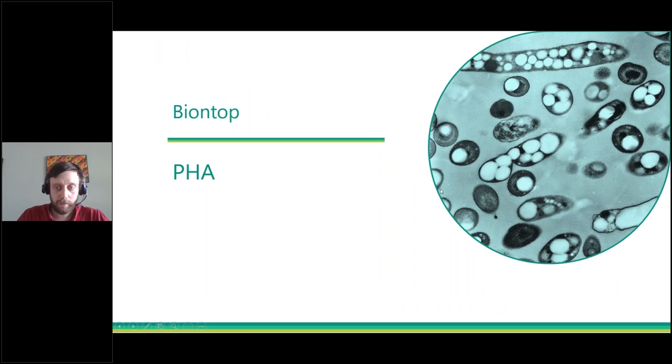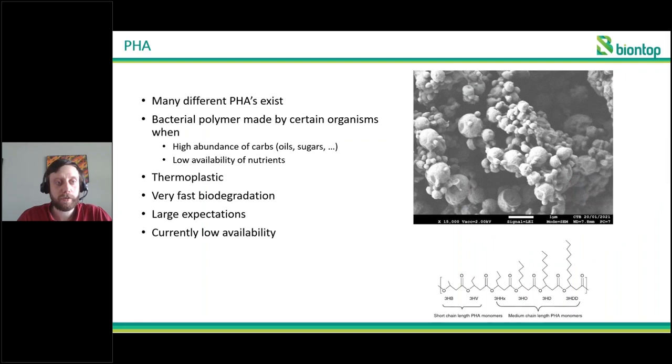I have been talking about PHA quite a bit already, but the question now is: what exactly is PHA and why is it such a novel and powerful new polymer? PHA is not just one type of polymer — it's actually quite a large group of different types of polyhydroxyalkanoates. These are bacterial polymers made by certain organisms. They don't always produce this; they produce it when they have a high abundance of carbs — for example oils or sugars — and a low availability of other nutrients. In these conditions, they store these carbs in their cells as small granules of a polyhydroxyalkanoate polymer.